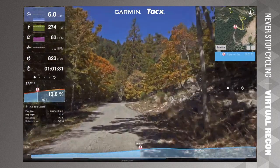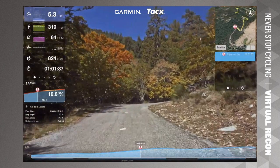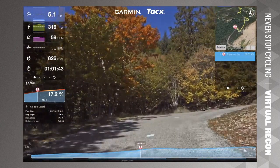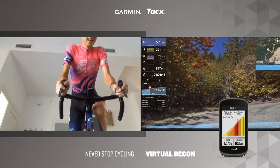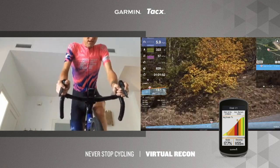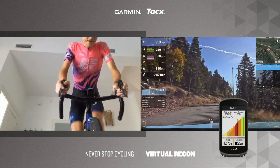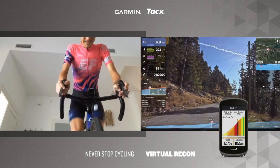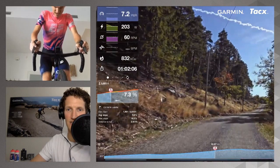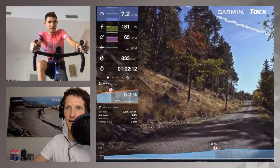Now reaching the steepest section. After this, it's only going to get easier — and there it is: 17.7%. That's going to break some legs, especially because it comes later in the climb, after a solid bit of climbing following that first ascent. It's about 8 kilometers into the Col de la Luzette that you hit this really steep section.